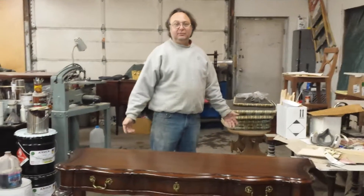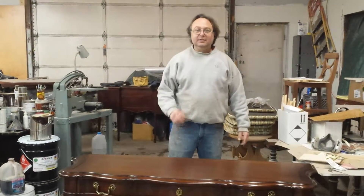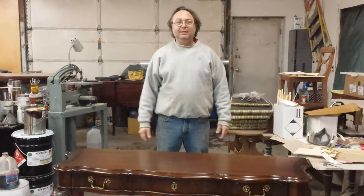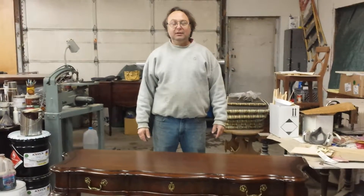Well, hey, we're down at Timeless Arts Refinishing in Grand Rapids, Michigan. 616-453-8309. You can check out our beautiful website at www.timelessartgr.com.